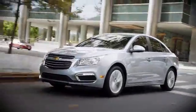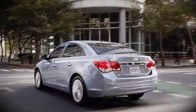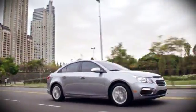Cruise gives you everything you need. Aerodynamic eye-catching design, responsive handling, a spacious interior, plus the latest technology, and right now, more savings.